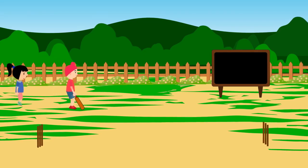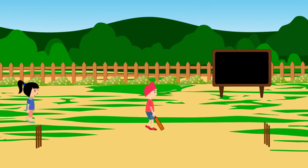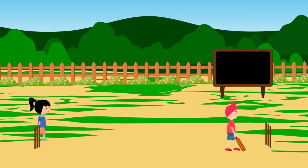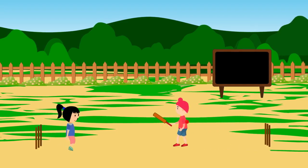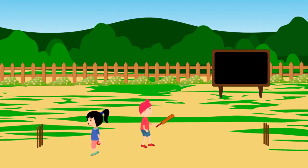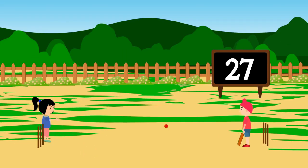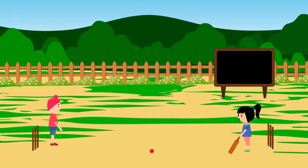Here come two players. Harjot comes with a bat and Tanisha looks on. Harjot takes the turn of batting while Tanisha bowls. Harjot got out at 27 runs, and Tanisha enjoyed and had fun.